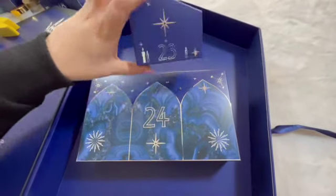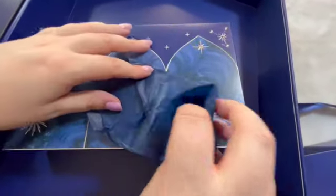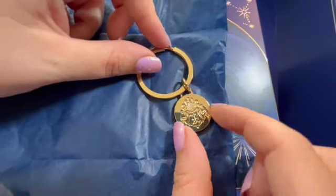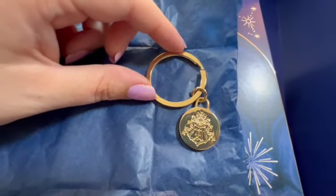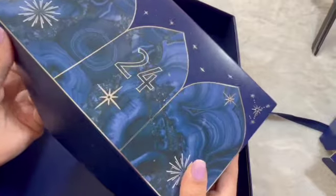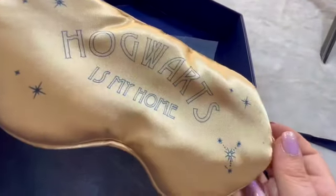Last two boxes. Day number twenty three. Last box — hopefully it's something exciting. Hogwarts is my home eye mask, and it's like a silky material.